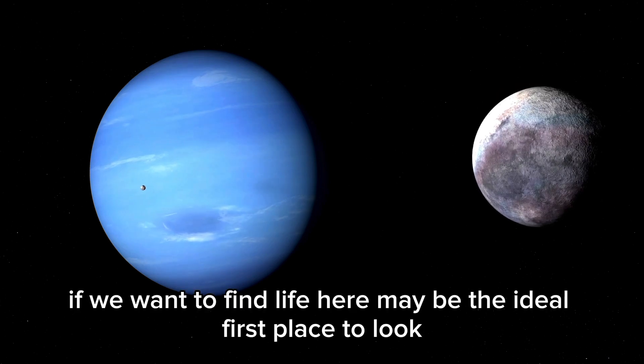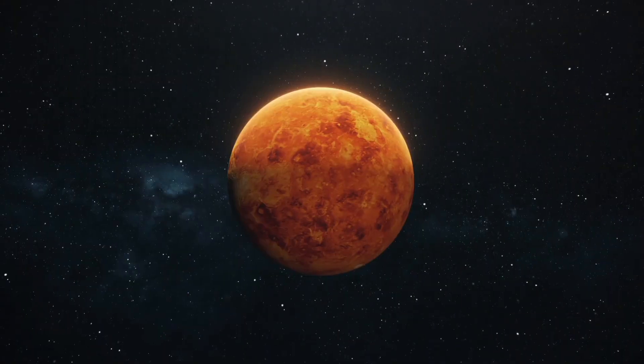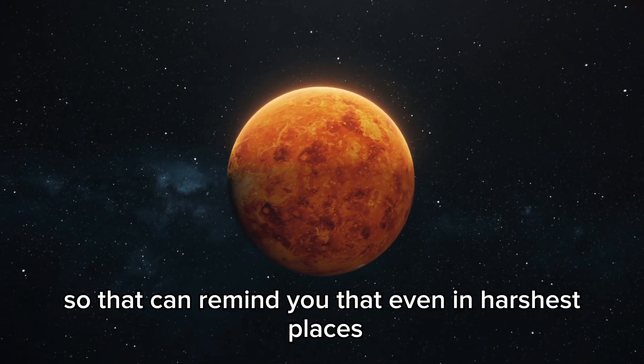If we want to find life beyond Earth, Proxima b may be the ideal first place to look. It reminds us that even in the harshest places, there can still be life.